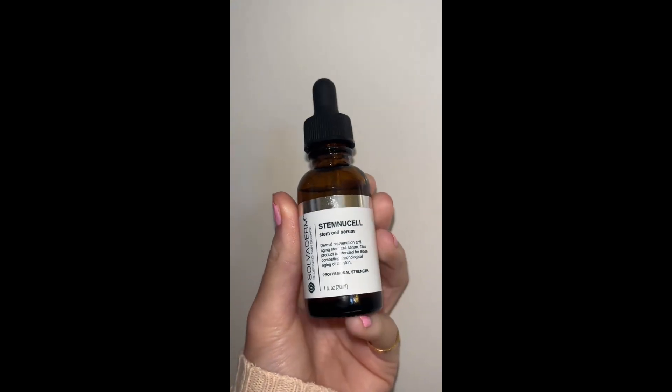So after I wash my face, I go on with the Solvoderm Stem New Cell Serum. I love this stuff because it's not only anti-aging, but it really rejuvenates my skin and gives me a really nice glow.